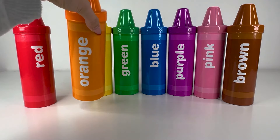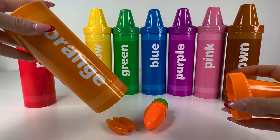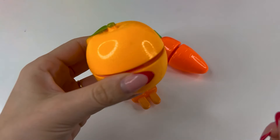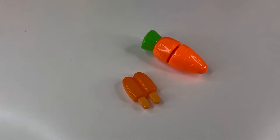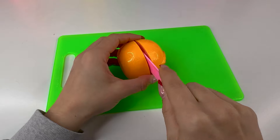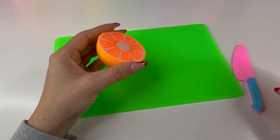The next crayon is orange. There's something inside, of course. And here we have an orange — very juicy. Let's cut it in two. Perfect, we got this — here are two pieces of an orange.